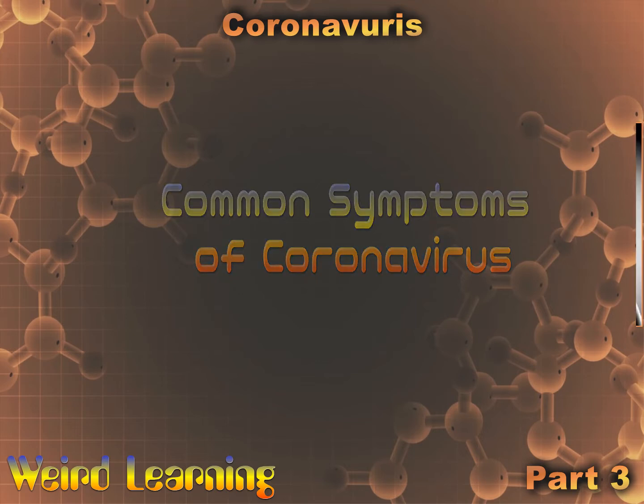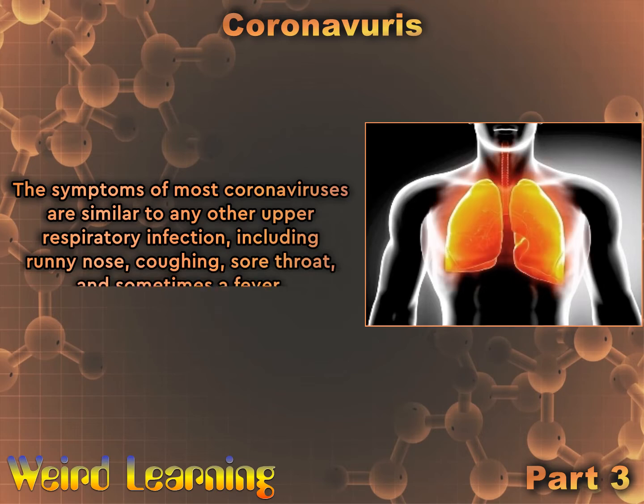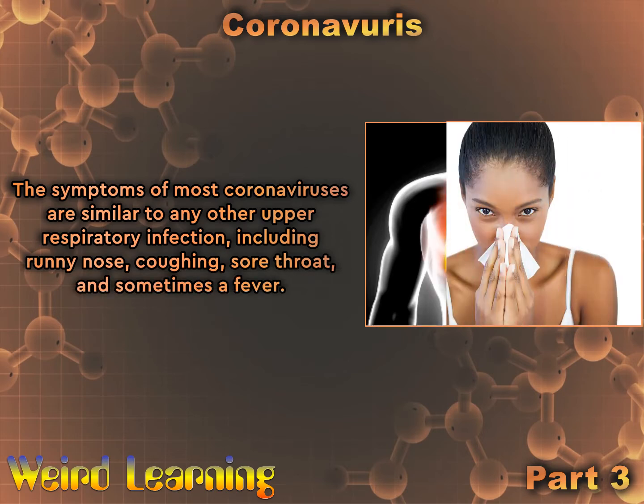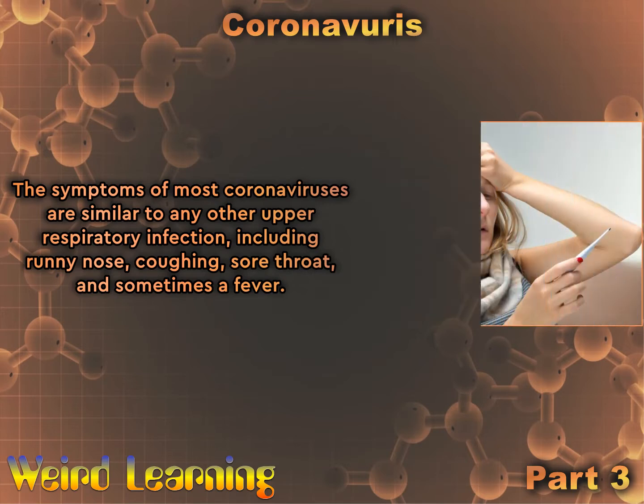Common symptoms of coronavirus. The symptoms of most coronaviruses are similar to any other upper respiratory infection, including runny nose, coughing, sore throat, and sometimes a fever.